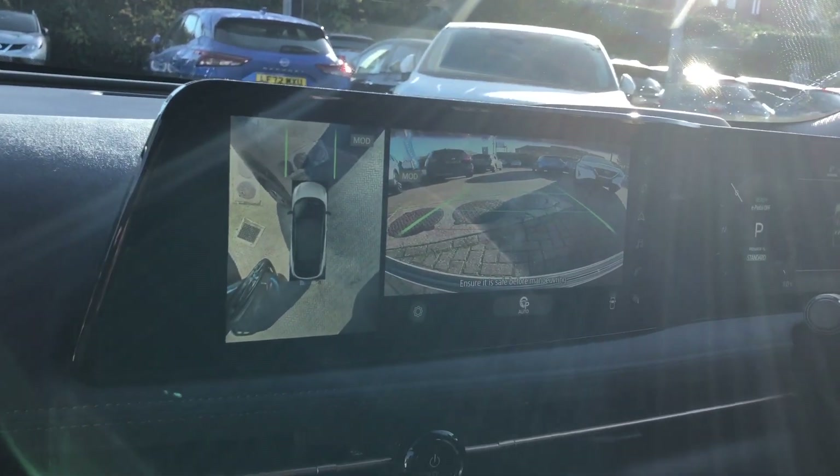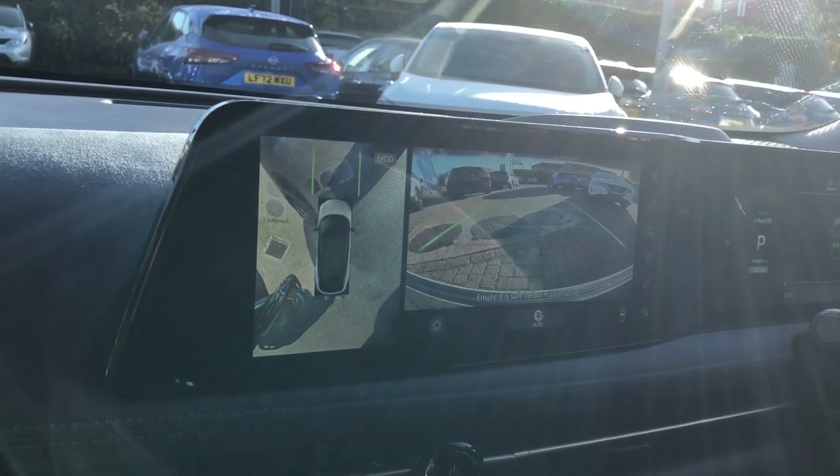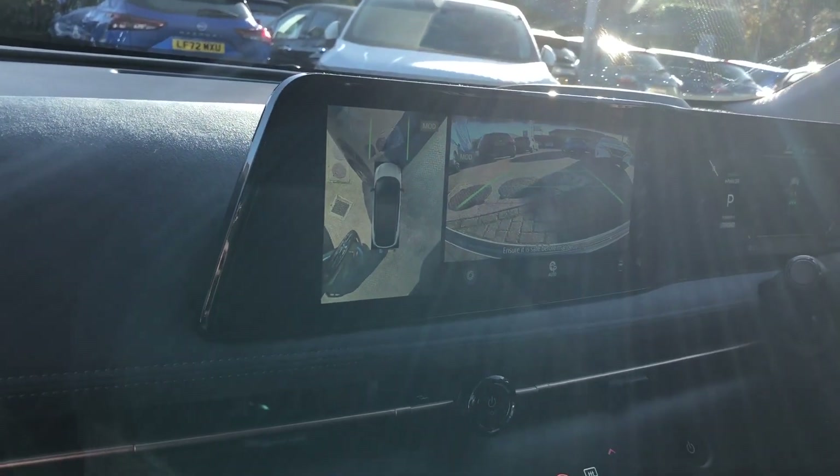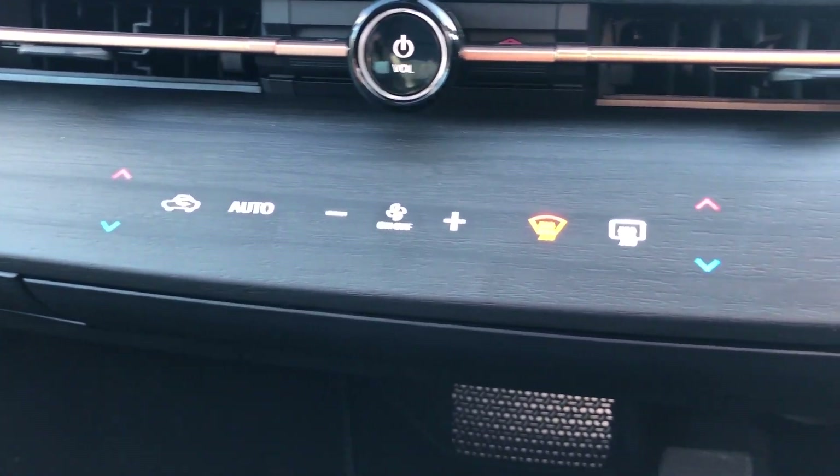This car also has touchscreen satellite navigation, DAB digital radio, and Bluetooth connectivity. A very nice touch is the haptic controls for your climate.